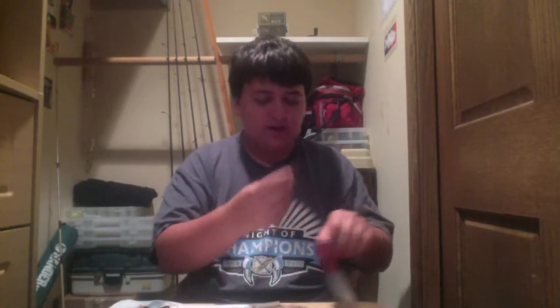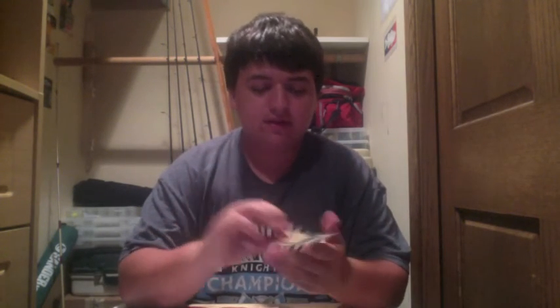So those were my Mystery Tackle Box items for July. It's a great system. If you go to mysterytacklebox.com, you can get your first box for $4.99 — just put the code 'get499' in as the coupon code.